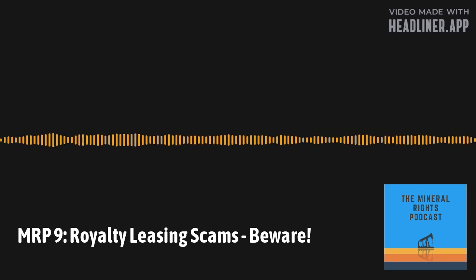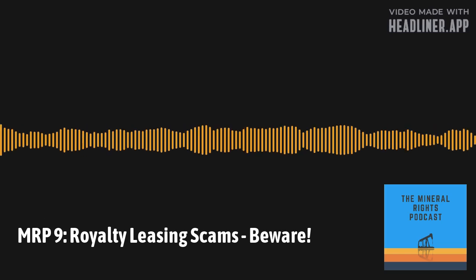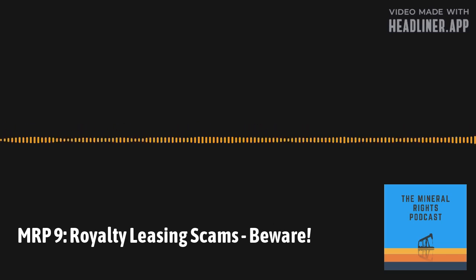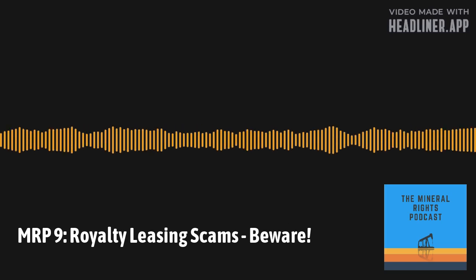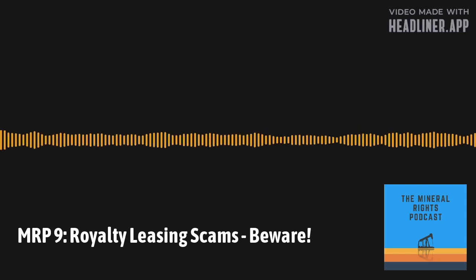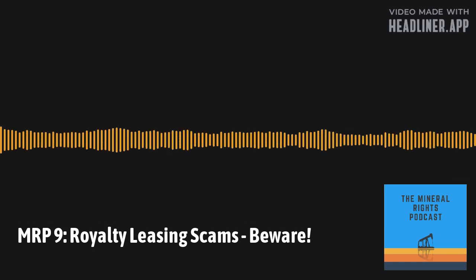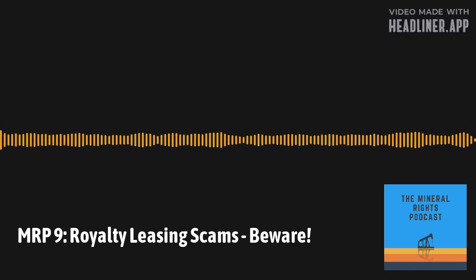Royalty interest, on the other hand, is an interest in oil and natural gas that gives the owner the right to receive a portion of the proceeds generated from extracting and selling those products. It's not burdened by operating costs, but you are still responsible for taxes. Unlike mineral rights, royalty interest does not typically carry executive rights, meaning you can't sign a lease. That's the main difference to be aware of.